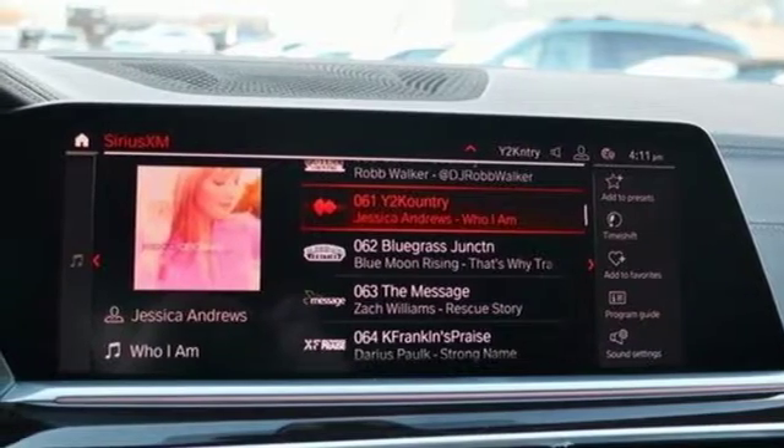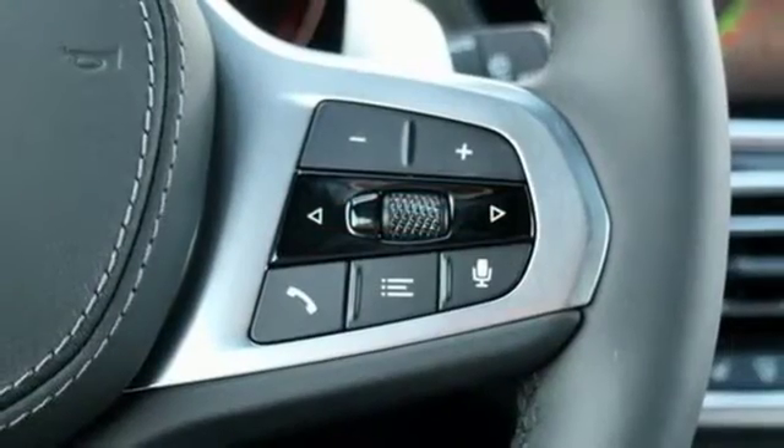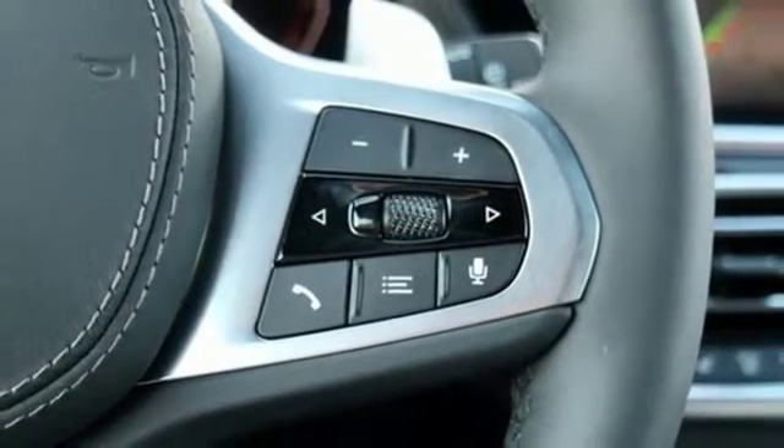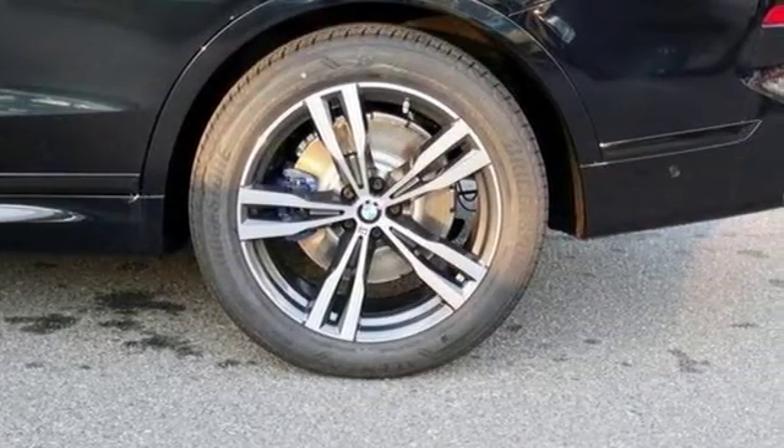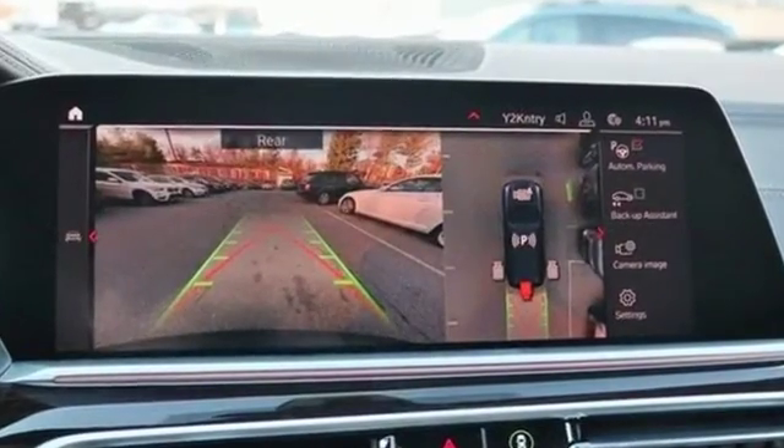Automatic parking sensors. Streaming audio, doors, and push-button start proximity key. Heated leather bucket seats. Configurable instrument gauges. And automatic GPS-linked transmission.